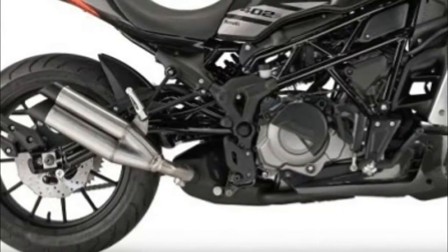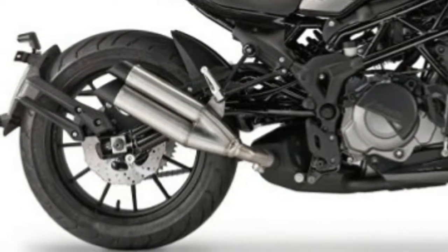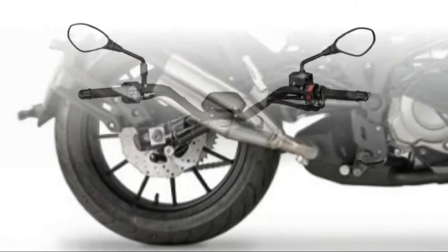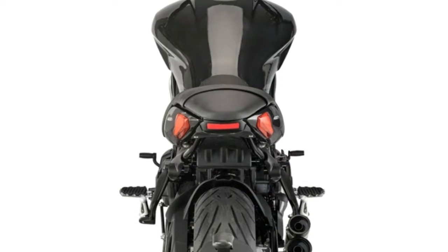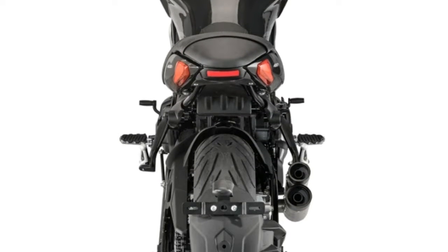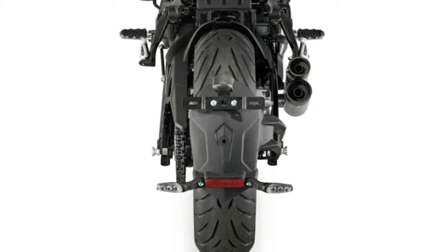The braking system on the front end consists of double semi-floating 260 mm diameter discs, and the back end a 240 mm disc, with four piston calipers on the front and a single piston on the back. The bike is also obviously equipped with ABS.